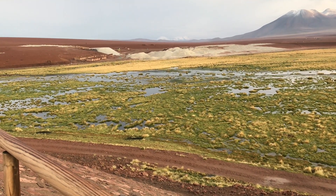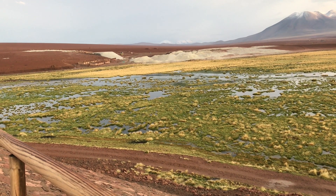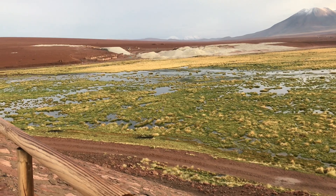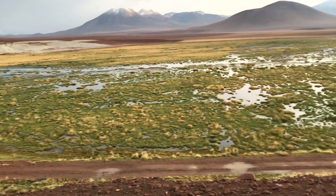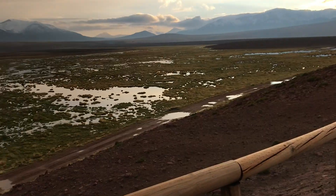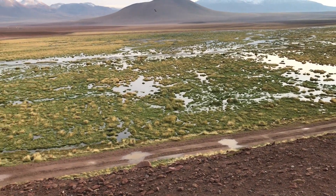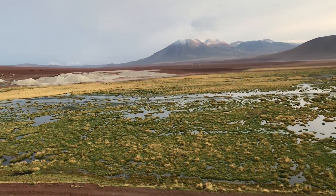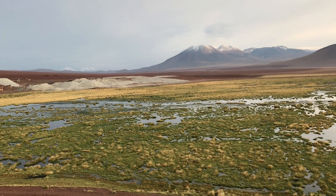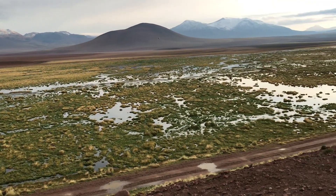This is the Putana wetlands and all the water flows down into San Pedro, used for the crops. This is Sebastian, our guy. Do they use the water for drinking water in San Pedro? No, it's not drinkable water. You have to buy the drinkable water in San Pedro in bottles or in big gallons, because this water is too full of minerals.